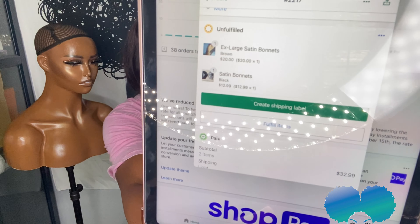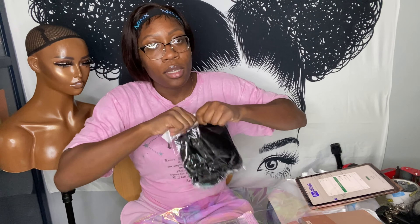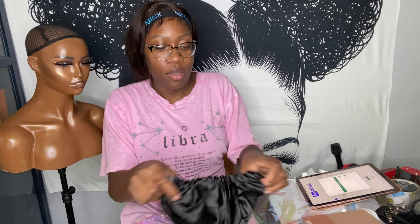The last two orders I'm packaging today are accessories — one is a hair care box and one is a bonnet order. Since the bonnet order was placed first, we're doing that one first. I have Shopify, so I can see the order details. This customer ordered a black satin bonnet and a brown extra-large bonnet. I have regular-size and extra-large bonnets. I open the bonnet — they're reversible and adjustable.